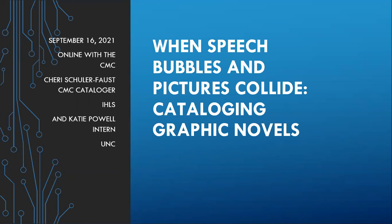Good morning, everyone. As you heard, my name is Katie Powell, and I am co-presenting today with Sheri Schuller Faust as the CMC's fall intern. It's been a great experience so far, and today we will be discussing some of the characteristics and best practices of cataloging graphic novels.